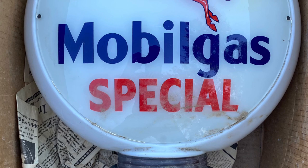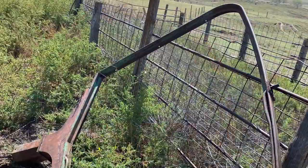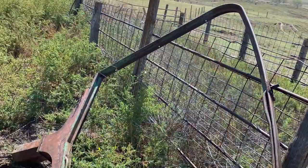My friend who owns a scrapyard sold me this Mobile Gas Special globe, which is really special to me because it came out of Alton, Kansas, from his great grandfather's service station. This is a Sinclair gas station sign holder that I found on the property — I purchased it and we loaded it up.